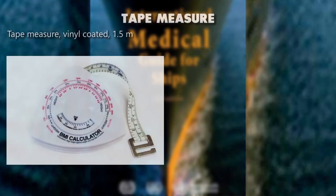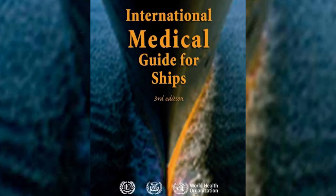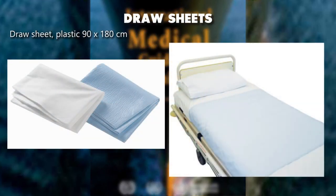Tape measure, vinyl coated, 1.5 meters. Draw sheet, plastic, 90 by 180 centimeters.